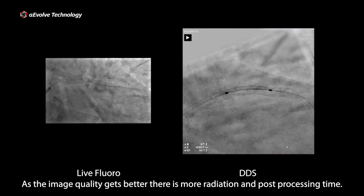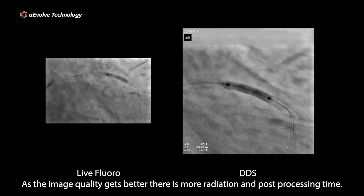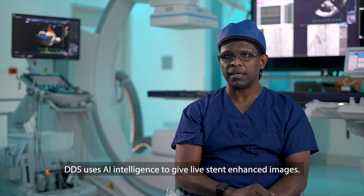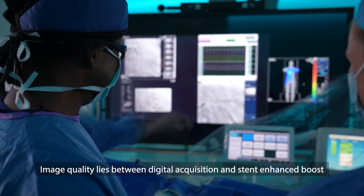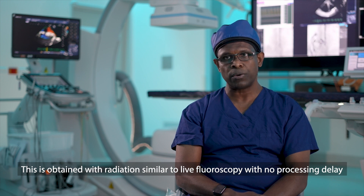As the image quality gets better, there is more radiation and post-processing time. DDS uses AI intelligence to give live stent enhanced images. Image quality lies between digital acquisition and stent enhanced or boost, and this is obtained with similar radiation to live fluoroscope.